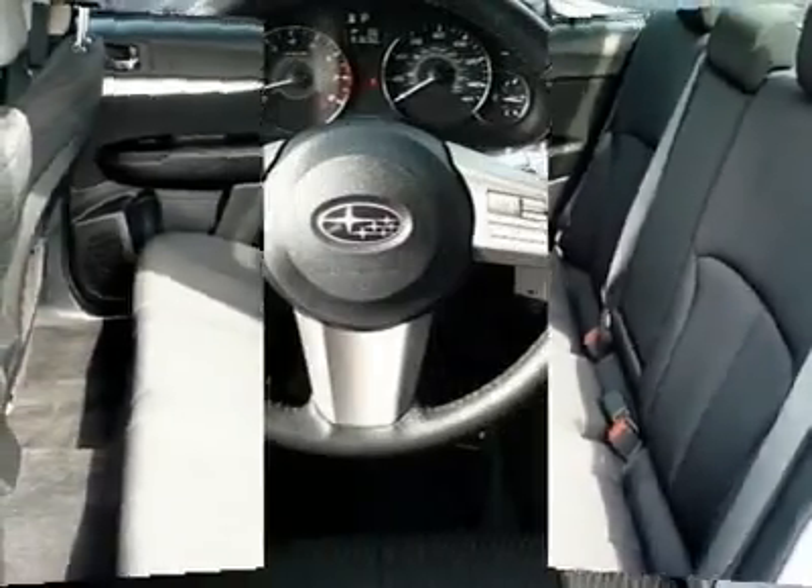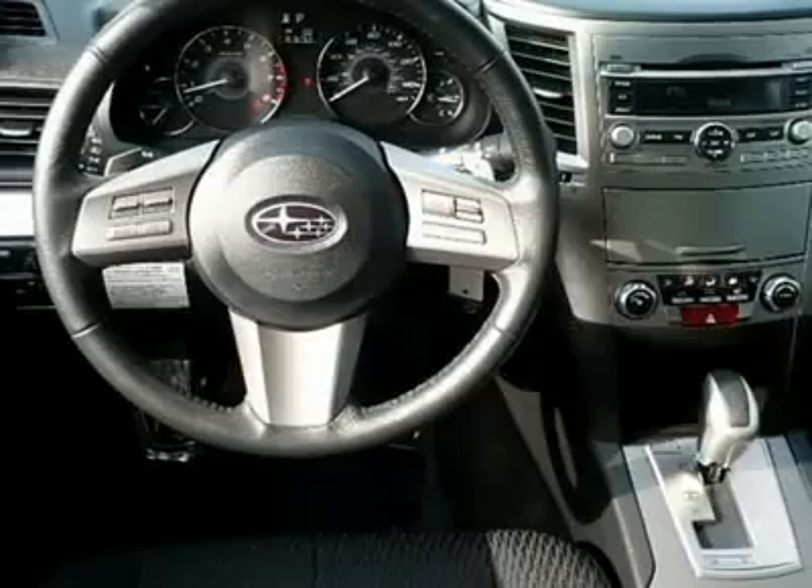Air conditioning, adjustable steering wheel, power steering, floor mats, and aluminum wheels.